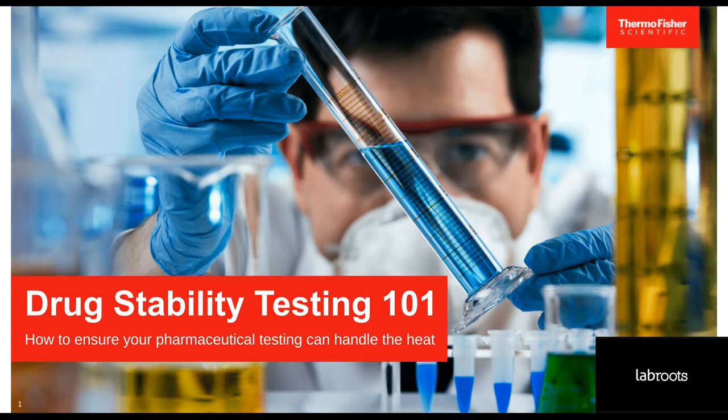Today's educational web seminar is presented by LabRoots and brought to you by Thermo Fisher Scientific. To learn more, visit ThermoFisher.com/Chambers.